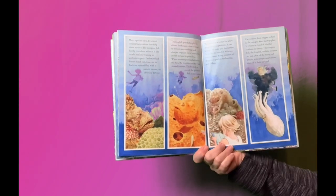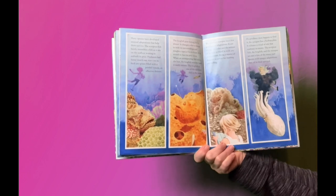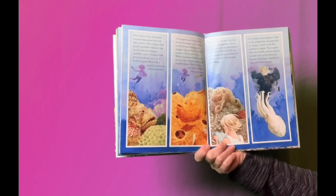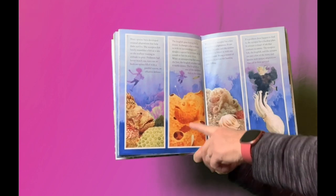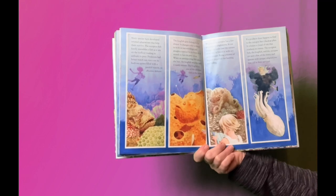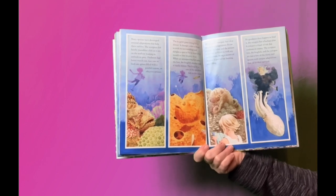Many species have developed unusual adaptations that help them survive. The scorpionfish barely resembles a fish as it sits on the seafloor, waiting to ambush its prey. Predators had better watch out too — on its back are spines filled with painful venom, an effective defense. The frogfish goes fishing for its dinner: it changes color to blend in with its surroundings and dangles a special fin in front of its mouth to lure its prey close. When an unsuspecting fish takes the bait, the frogfish attacks, and it rarely misses.